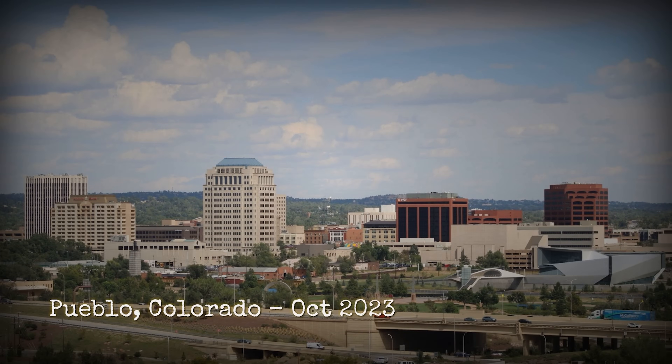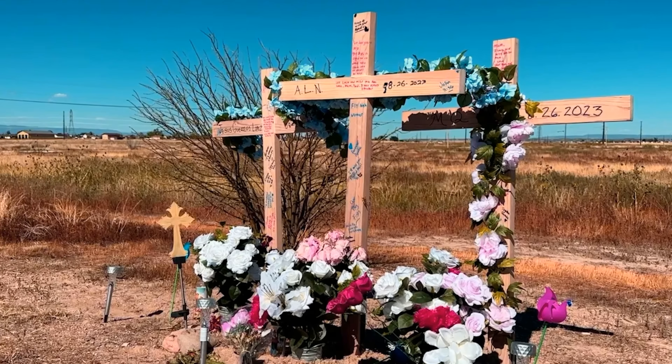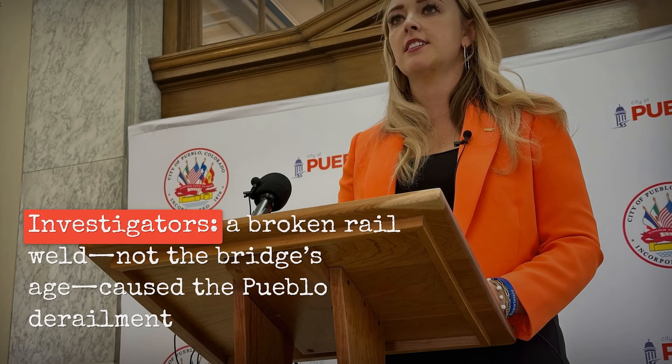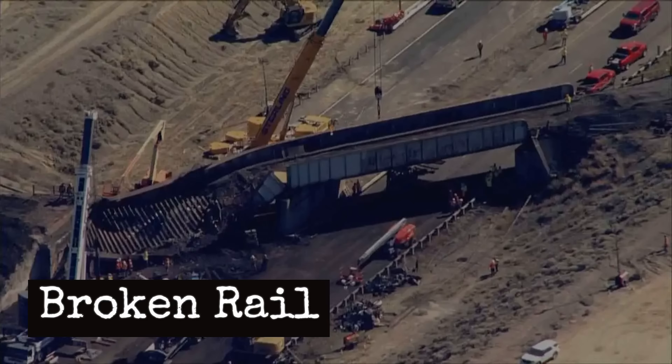October 2023, Pueblo, Colorado. A freight train derailed near a bridge over Interstate 25, and a semi-truck below was struck. Federal investigators reported a broken rail near the bridge approach and examined welding and maintenance practices. Investigators concluded the failure was linked to maintenance-related defects rather than the age of the bridge itself.